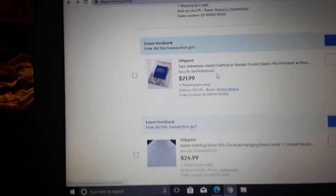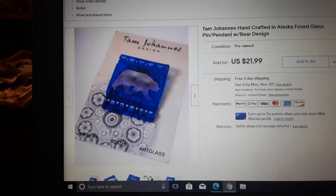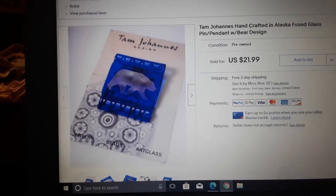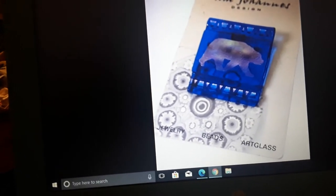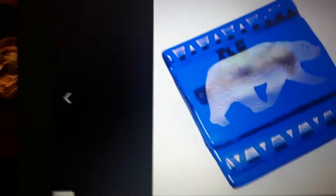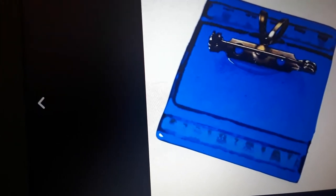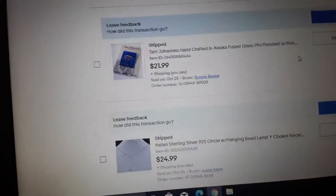Here's a Tom Johans handcrafted-in-Alaska polar bear pin. It's just a square pin with a polar bear on it, an interesting design. I didn't expect to sell it honestly. Is Tam Johans famous for making pins? He just makes pins, apparently.